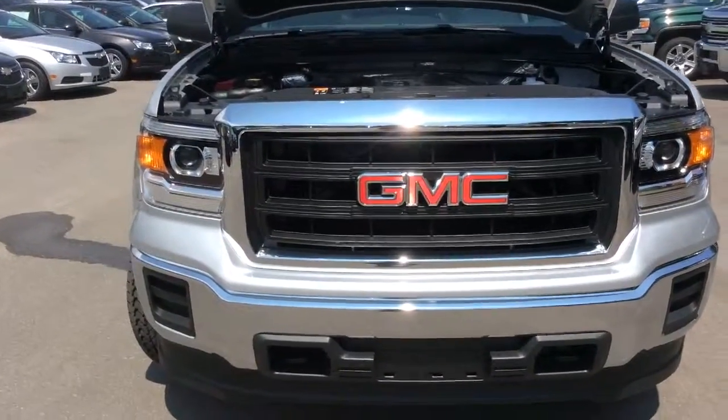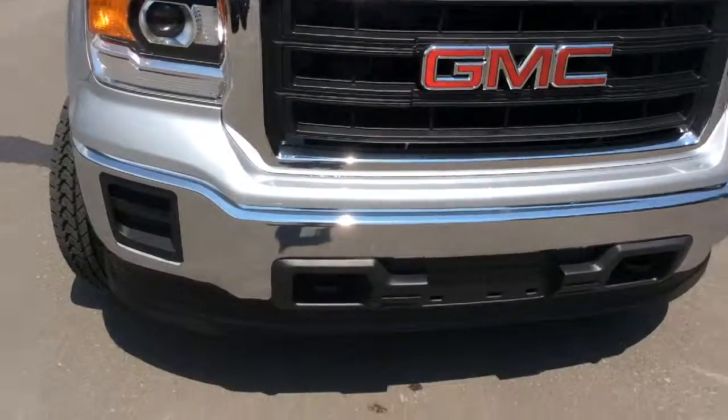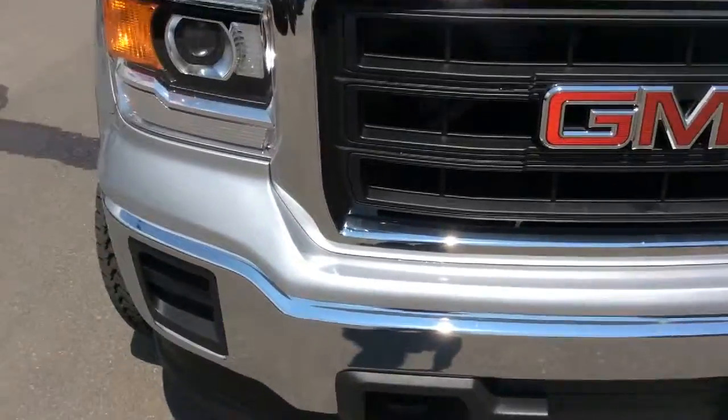At the front end of the Sierra there's a nice chrome grille and bumper. You have front tow hooks and projector beam headlamps.